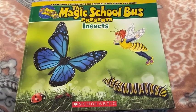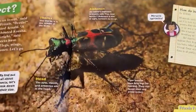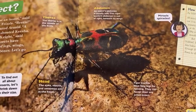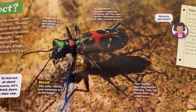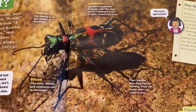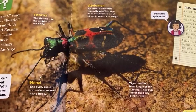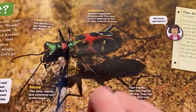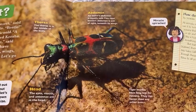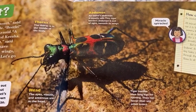The Magic School Bus presents insects. An insect has six legs and three body parts. The head contains the eyes, mouth, and antennas. The thorax is in the middle of the body and the abdomen is usually soft and it's towards the back of the body.